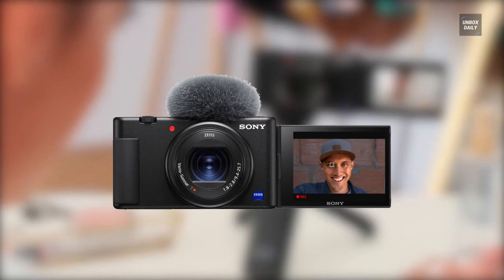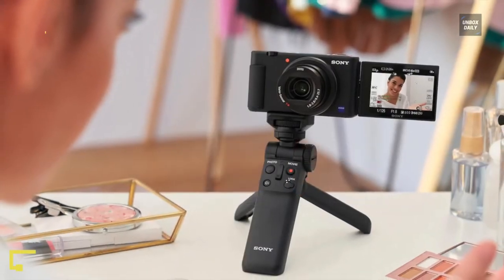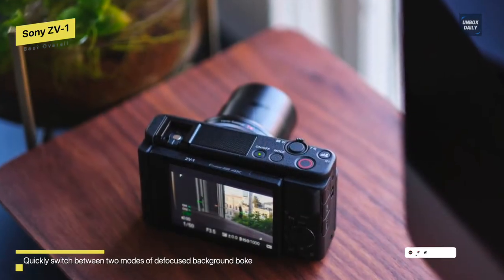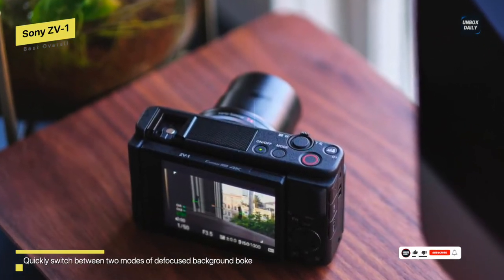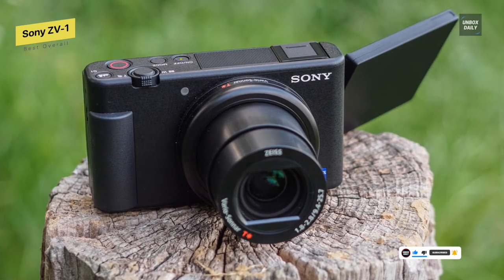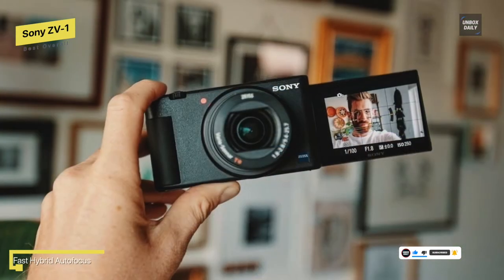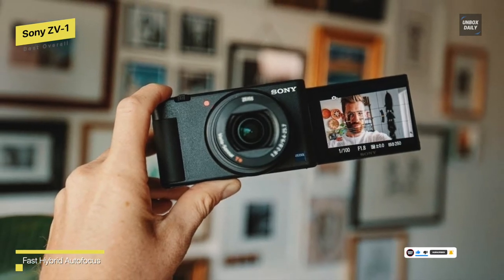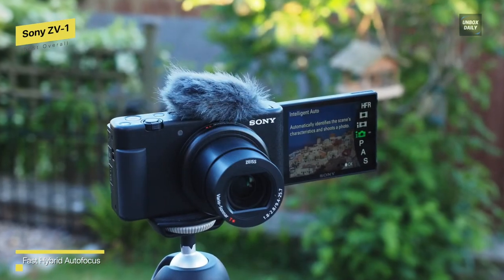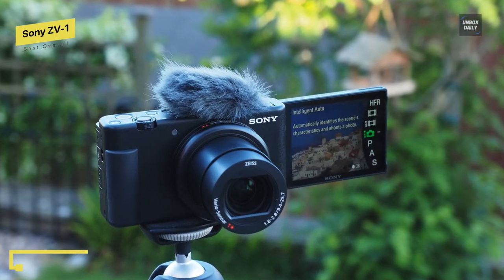Best overall: Sony ZV1. This is a small vlogging camera designed for those who want to progress beyond shooting vlogs on their smartphone. It takes the premium Sony RX100 V's one-inch sensor and top-tier autofocus system, and adds vlogging-friendly features like a fully articulated screen, a directional microphone with detachable windscreen, and a hot shoe for attaching a flash or auxiliary mic. It has a built-in 24 to 70mm f/1.8 to 2.8 Zeiss lens, which gives you some framing and background blur flexibility.